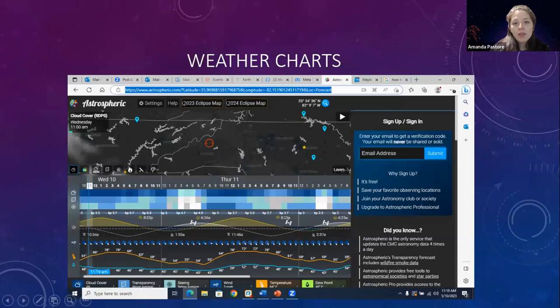Another forecasting tool we use all the time is Astrospheric — one of my favorites, and same thing, you go by color coding. Your times are along the top, and again this is for tonight and it matches pretty closely. You want to cross-reference whatever metrics you're using. We use at least five different metrics as a team and talk back and forth to make as close a call as we can coming up to event time.